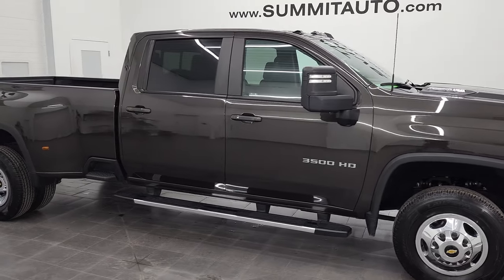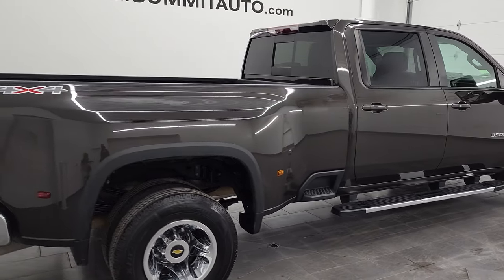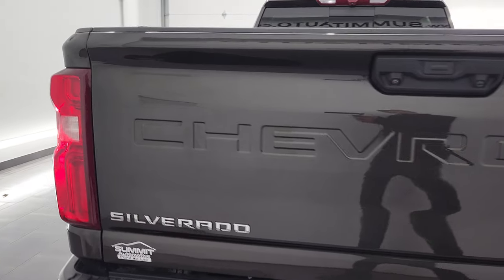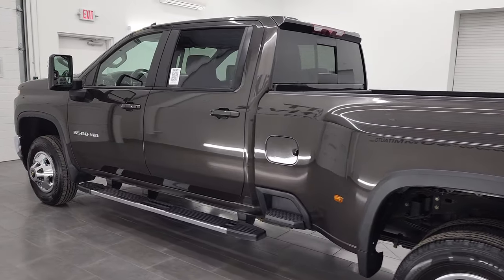Hey, this is Brett, and this 2021 Chevy Silverado 3500 Crew Cab Long Box Dually LT1 is stock number 22T167A. We are here at Summit Automotive in Fond du Lac, Wisconsin — your new and used heavy-duty truck headquarters.